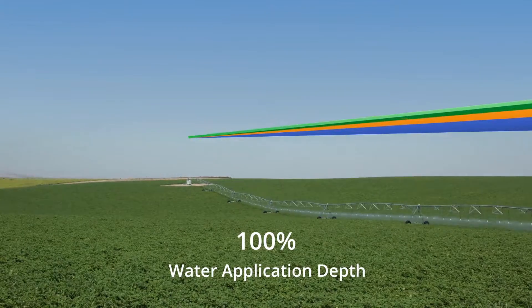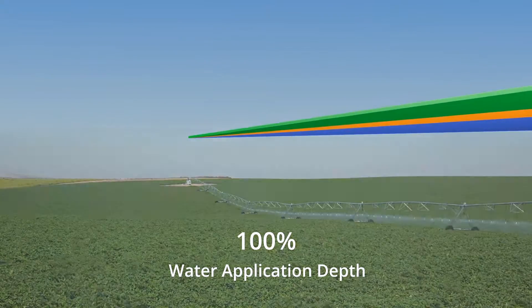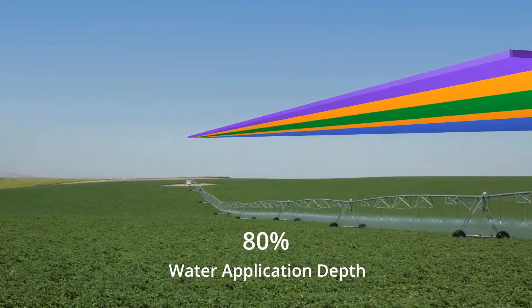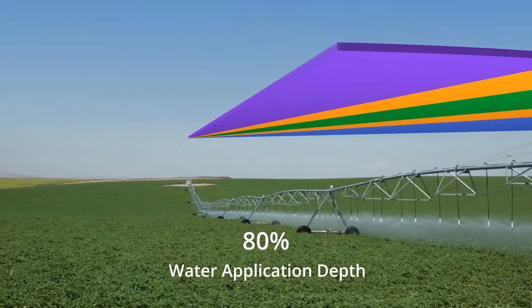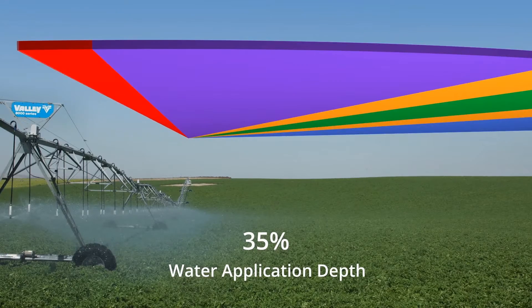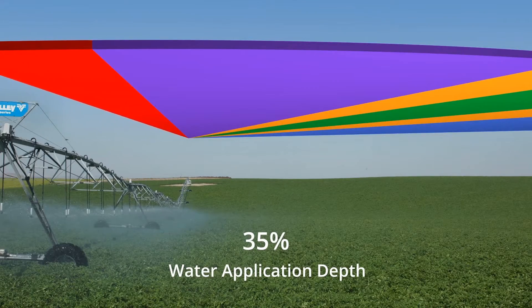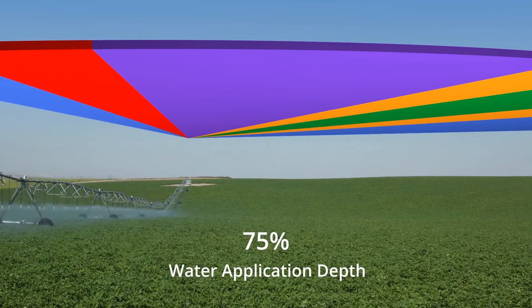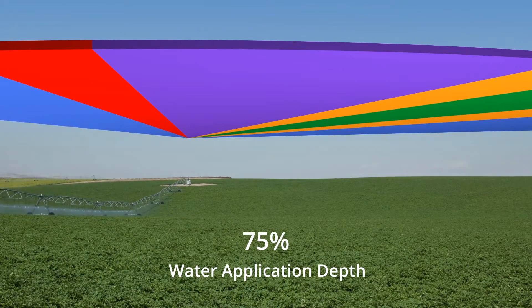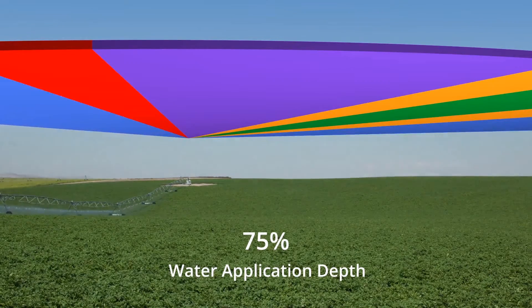Valley VRI Speed Control is an attractive low-cost entry to precision irrigation because it utilizes existing hardware. Adjust the speed of the center pivot to achieve the desired application depth based on the custom irrigation prescription. Valley VRI Speed Control comes standard on all new computerized VRI-ready control panels, or it can be added to existing machines of all ages and brands.